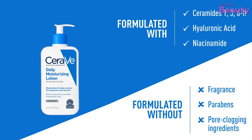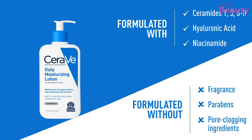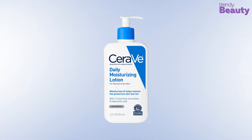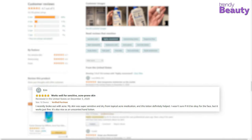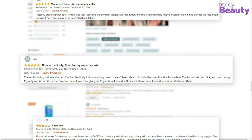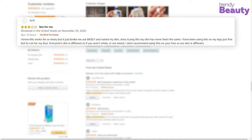The CeraVe Moisturizing Lotion is free of fragrance and oil, and it is hypoallergenic, non-comedogenic, and non-irritating. This body lotion has earned a massive number of positive reviews and ratings on Amazon from its users. After going through the reviews, users love this product as it absorbs quickly into body skin making it soft and supple, but some users complain that the lotion smells unpleasant.